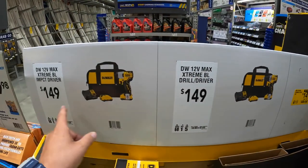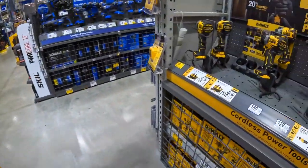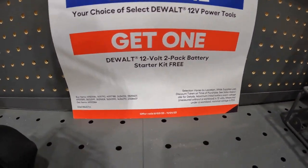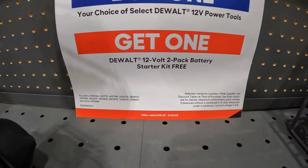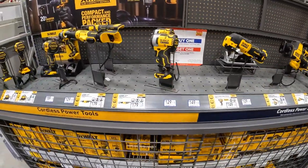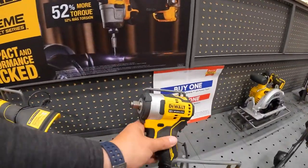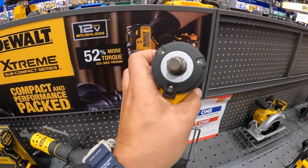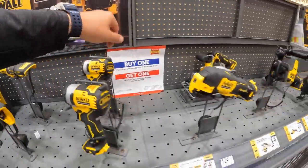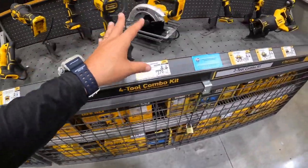You can get them individually for $149 each as well. The 12-volt Extreme tools are awesome — look at this impact wrench. This little 12-volt tool does 400 or I think 450 foot-pounds. No other price drops on these kits.